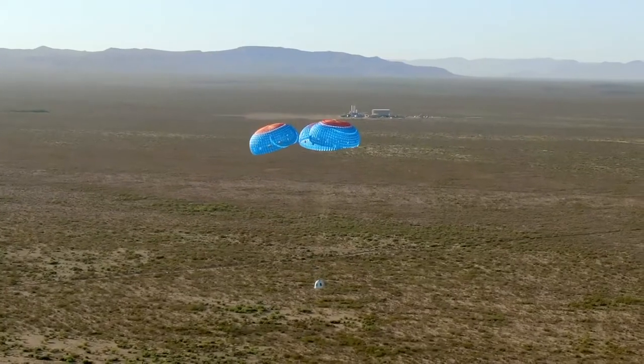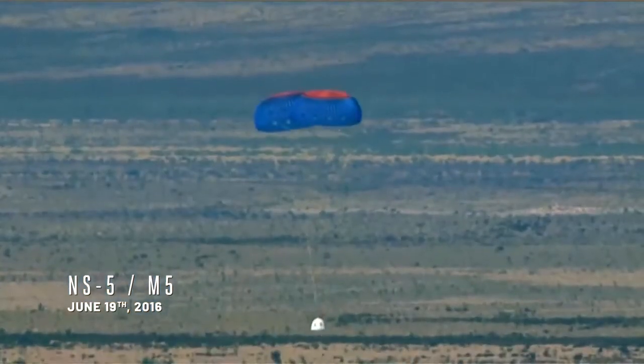Only two of the main parachutes open, and so we wanted to test that in real life on M5, and it worked perfectly.